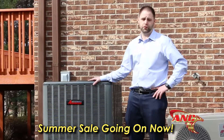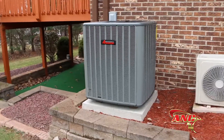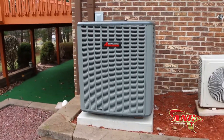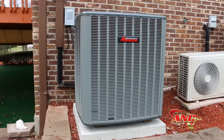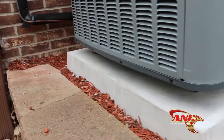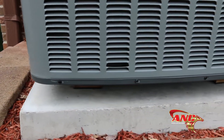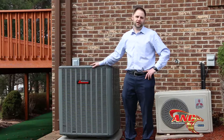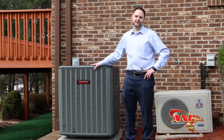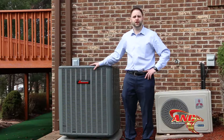Also included in our installations is a 4-inch hurricane pad — a thick 4-inch concrete pad. Most competitors use half-inch plastic pads that crack and become unsettled. If you're looking for an energy-saving unit that's ultra-quiet, this is the unit for you. Now let's head inside and take a look at some of the indoor air quality equipment.